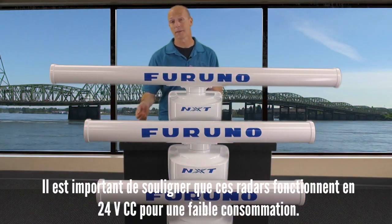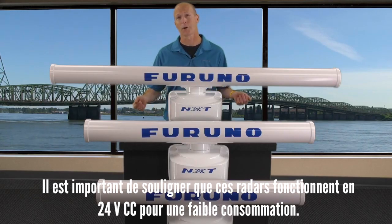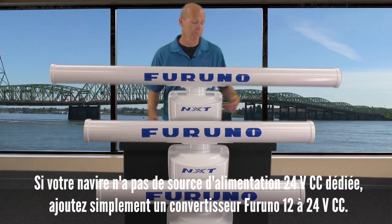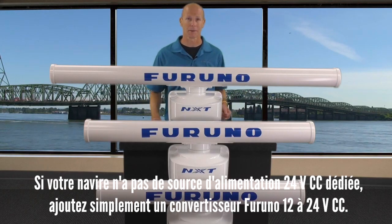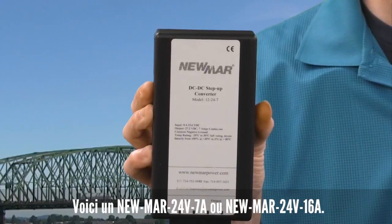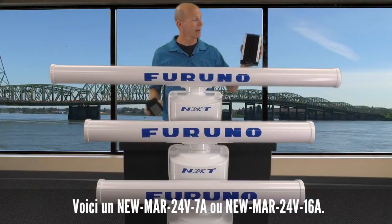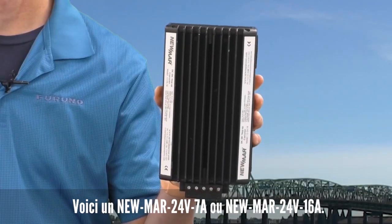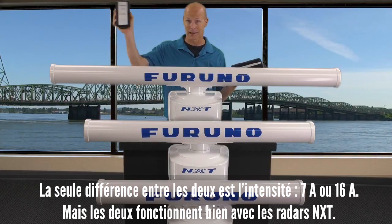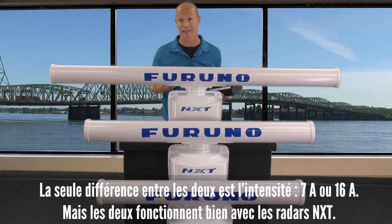It's also worth mentioning that both of these NXT gearboxes work off of 24 volts DC for low current draw. If your vessel doesn't already have a dedicated 24-volt DC power source, not a problem — Furuno's still got you covered. Simply add a Furuno 12 to 24 volt DC converter: the NEW-12V-24V-7A outputs 7 amps, and the NEW-12V-24V-16A outputs 16 amps. Either one will work for these NXT radars.